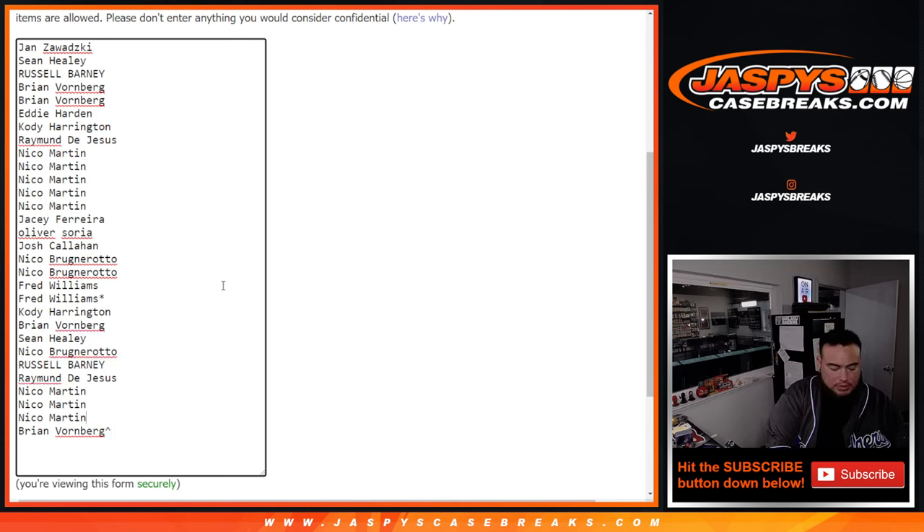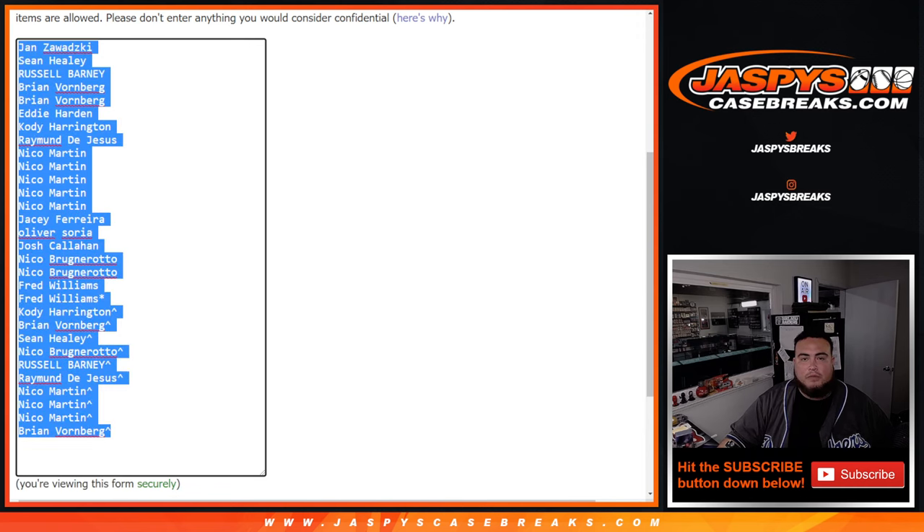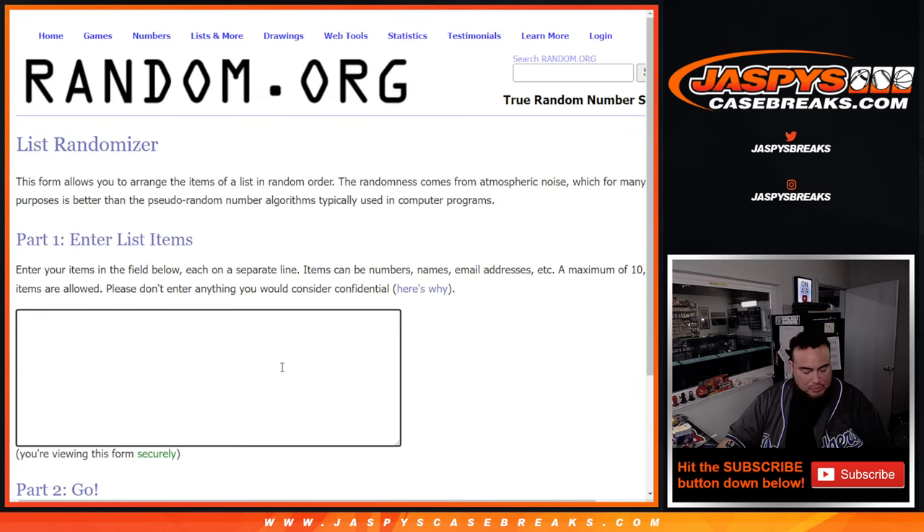We're going to put a little character sign here at the end. That should be 1, 2, 3, 4, 5, 6, 7, 8, 9, 10. Perfect. And then we use these names later for the randomizer for the impeccable spots giveaway.